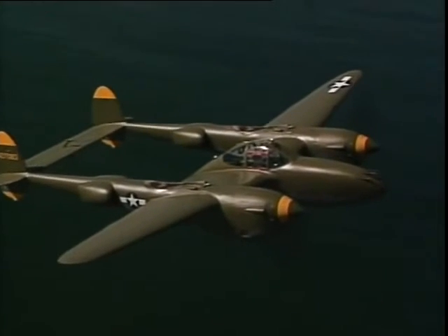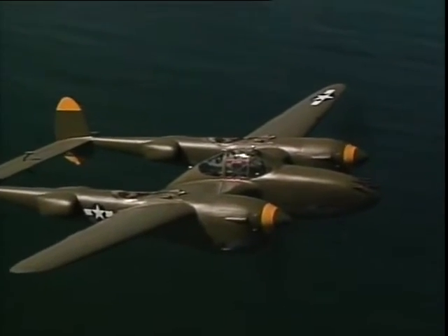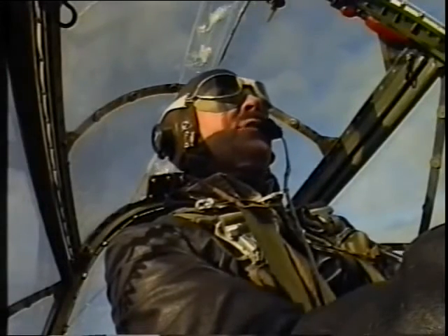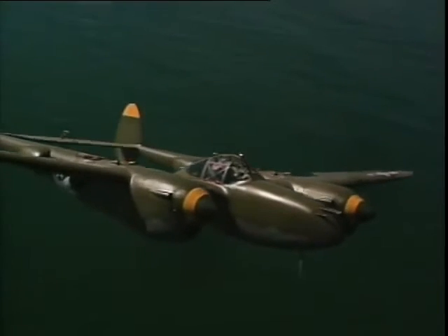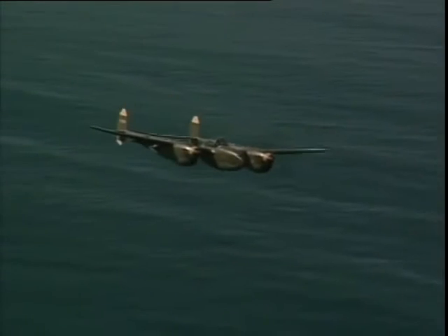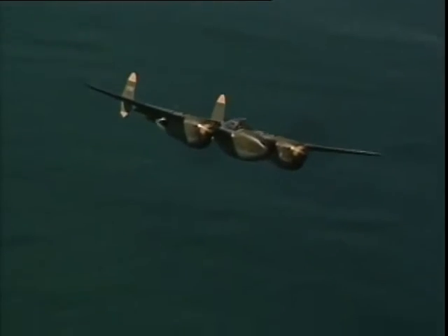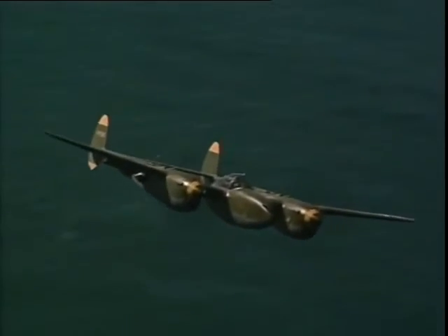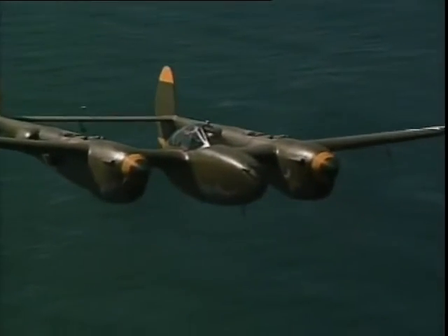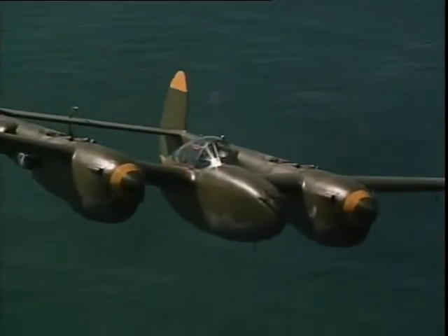The great thing on takeoff is there's no torque — it's like a jet. It was an ideal gun platform: you didn't have trim changes with power setting changes, you didn't have trim changes with speed. You could simply pull the nose up or push it down and nothing changed — you could track beautifully. There isn't near the noise level in here that I expected; with the turbos back behind you, it's very smooth indeed.